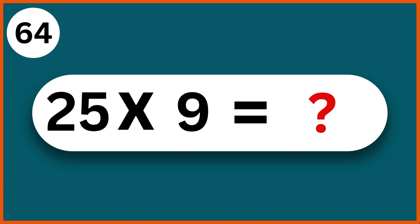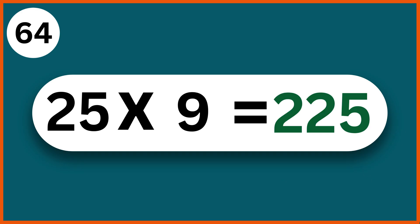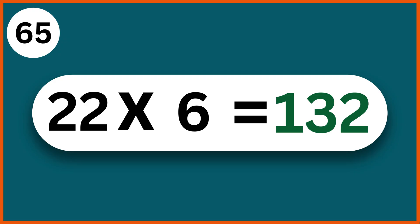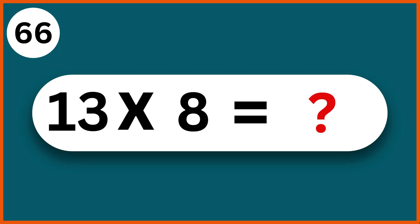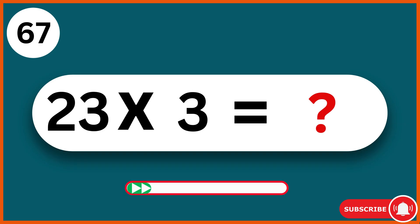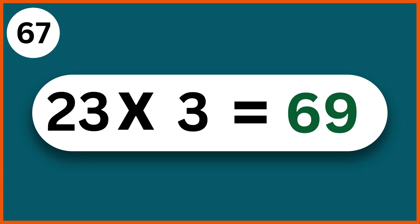25 times 9: 225. 22 times 6: 132. 13 times 8: 104. 23 times 3: 69.